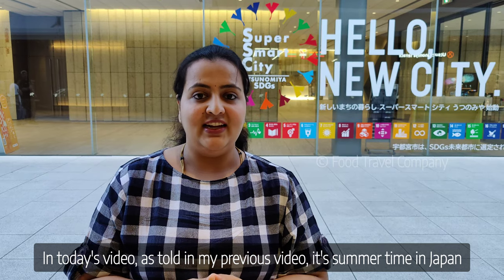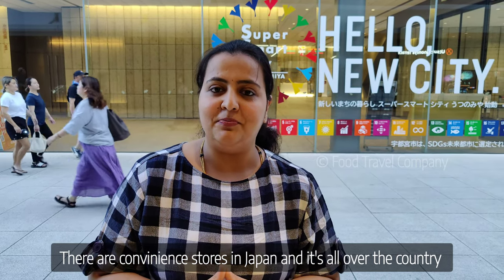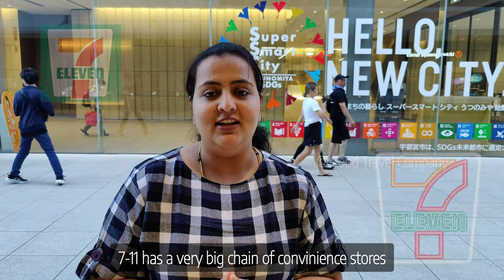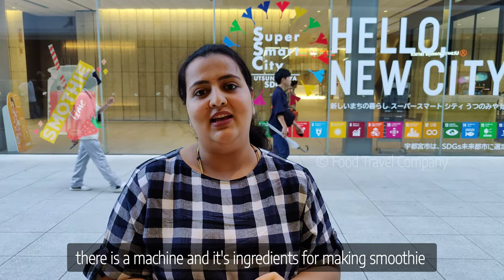I have already talked about Summers in Japan. There are convenience stores in Japan — it's a very big chain. Summers is made with smoothies; there are machines and options.